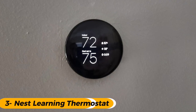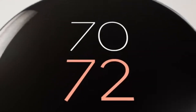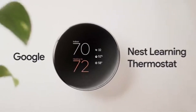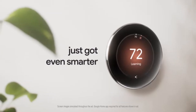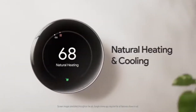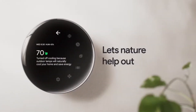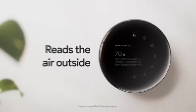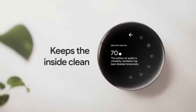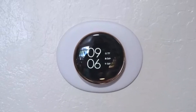Number 3 is the Nest Learning Thermostat 4th Generation, the best for AI-powered energy savings. The Nest Learning Thermostat 4th Generation has truly earned its title here. What really makes this model stand out is how intelligently it adapts to your lifestyle — it learns your daily routines and preferences, then automatically adjusts temperatures to save energy while keeping your home comfortable. You save without even having to think about it.